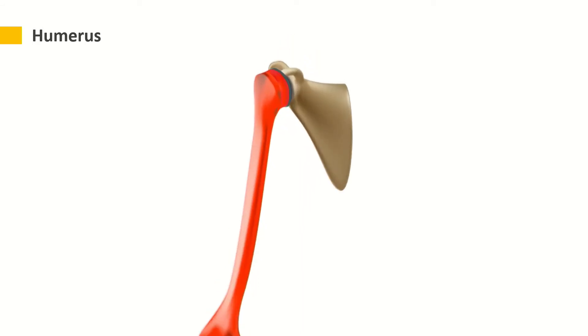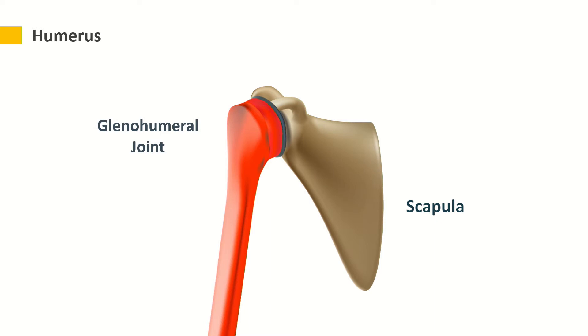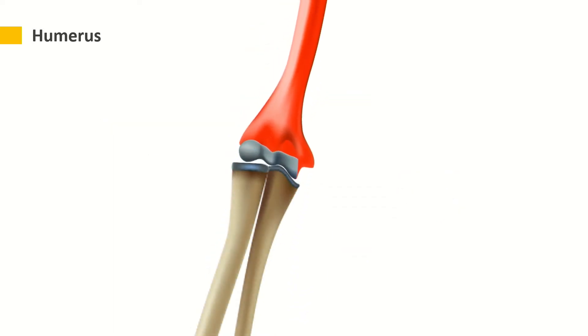So remember, at the proximal joint, it joins with the glenoid fossa of the scapula to form the ball and socket joint, which is known as the glenohumeral joint. Coming to the distal end, it is attached to the radius and the ulna. They all get together to form the elbow joint, which is a type of a hinge joint.